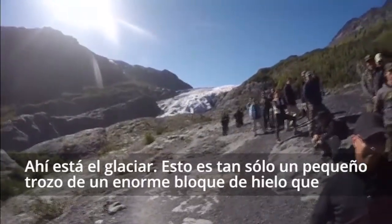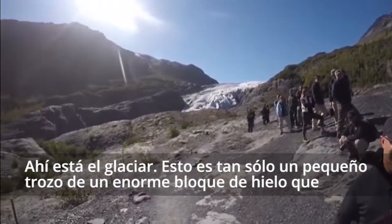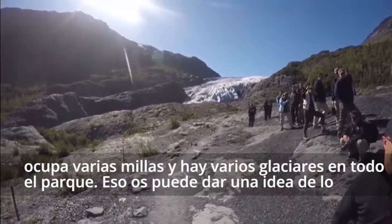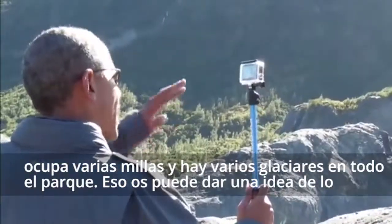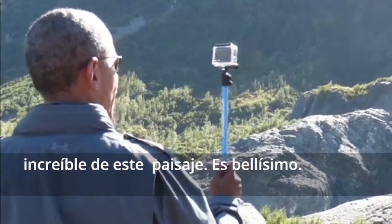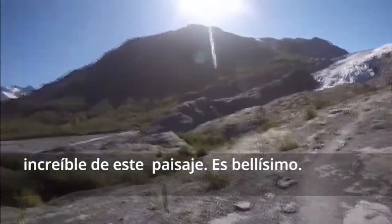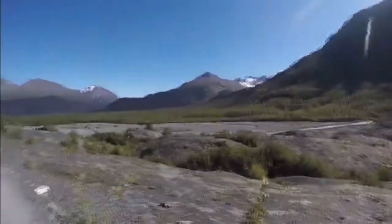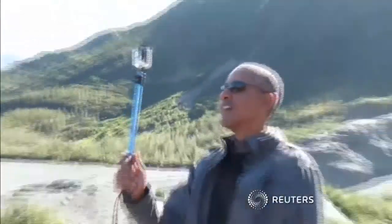There's a shot of the glacier. This is just a little tongue sticking out from a massive block of ice that extends out for miles. And there are a number of glaciers all across this park that you can see. That just gives you a sense of how incredible this landscape is. It is beautiful.